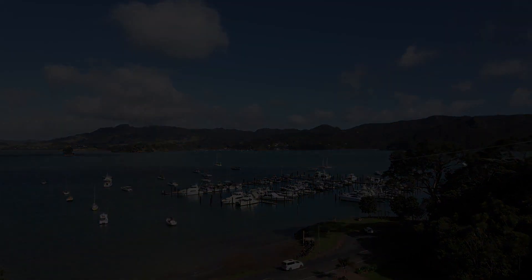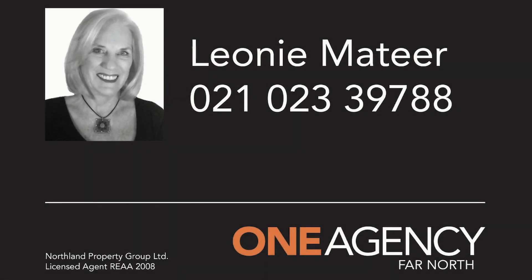To view, contact me — Leoni Matea, One Agency Far North.